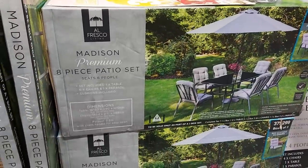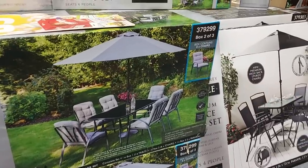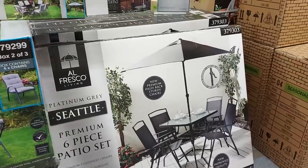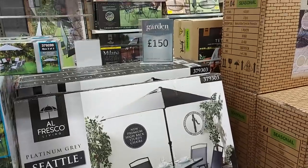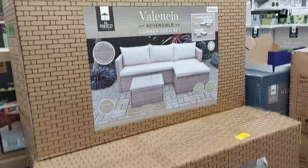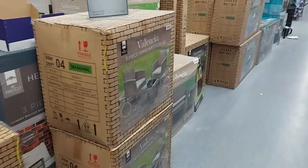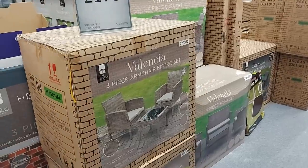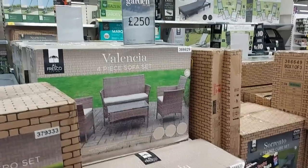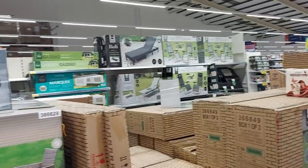First of all, let's have a look here. We've got an eight-piece patio set that's £450 — it's got six chairs, an umbrella and a table. Let's have a look down here: they've got lots of patio sets out, that one's £150. They've also got one of these reversible corner sofa sets at £299. There's a smaller bistro set for £175 and one there for £250.